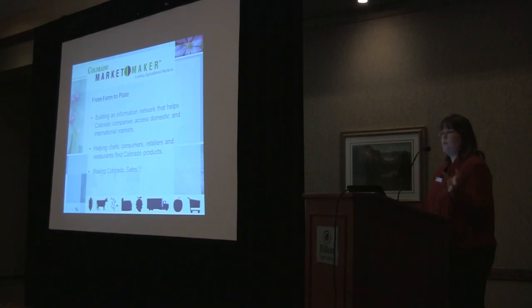We're hoping to develop that farm-to-plate connection, connecting not only consumers but restaurants, schools, and anybody who's using Colorado and looking for Colorado products and making those Colorado sales, which is important to our industry.